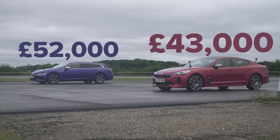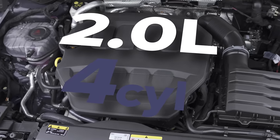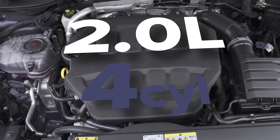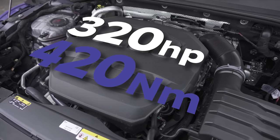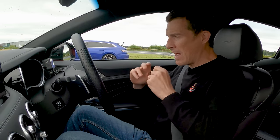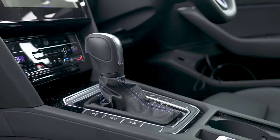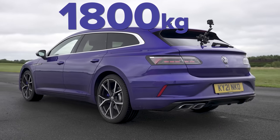That Volkswagen — I'm not sure you're getting quite so much car for the money. It starts from £52,000 and it only has a two-litre four-cylinder single-turbo engine with a measly 320 horsepower and 420 newton-metres of torque. It's got all-wheel drive though, and a seven-speed dual-clutch automatic gearbox, once again with launch control. It's lighter than the Kia, coming in at 1,800 kilos.